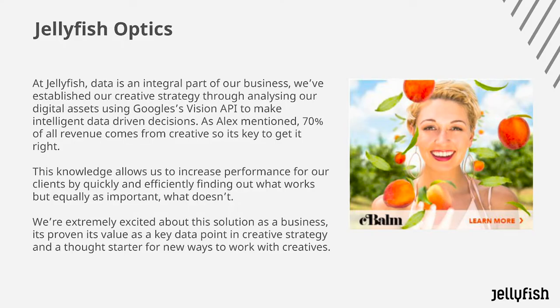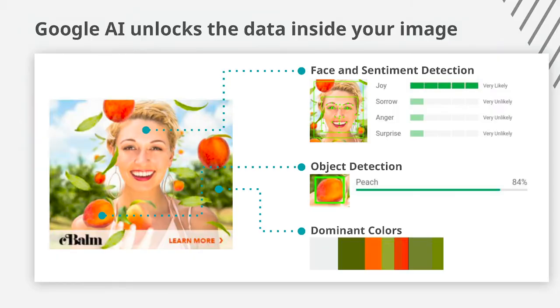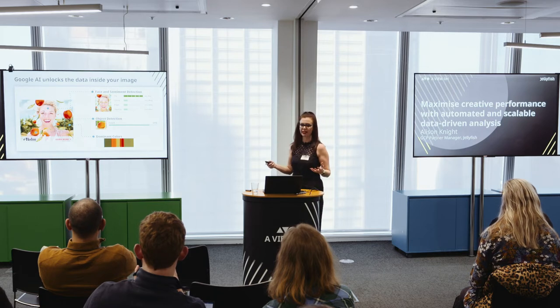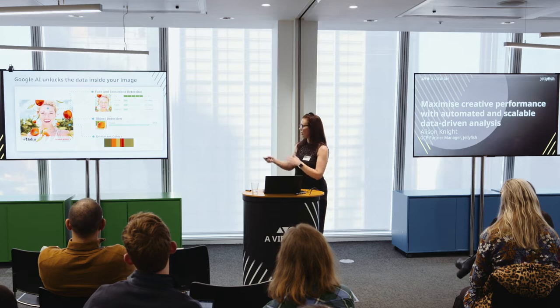We think we increase performance by quickly and efficiently finding out what works, but equally what doesn't work. The principle behind the API is actually really simple: it looks at an image and also looks at elements within that image. That can be anything from something like the background, a person's face, the sentiment they have — are they happy, are they sad? It might sound simple, but all of these things collectively can make a real difference. It can also come down to dominant colors — there may be colors that perform far better than others.